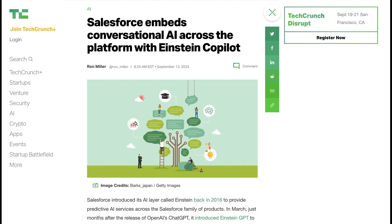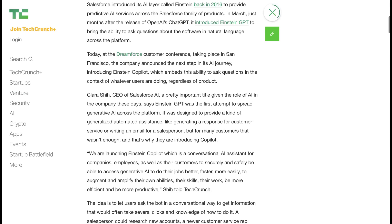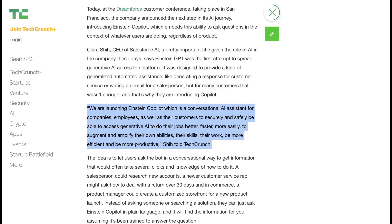There were a number of announcements which we're going to talk through quickly, but I think even more interesting than the announcements are what they tell us about the state of Enterprise AI. Salesforce first introduced an artificial intelligence layer called Einstein all the way back in 2016. In March, just a few months after ChatGPT came out, they introduced an updated version called Einstein GPT, which allowed users to ask questions about Salesforce in natural language throughout the platform. And if Einstein GPT was Salesforce's first try at bringing generative AI across their entire suite of tools, Copilot is their next generation, and it goes a lot farther.